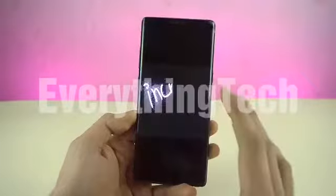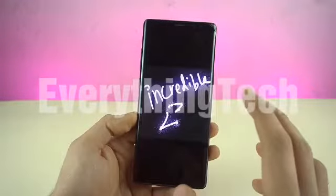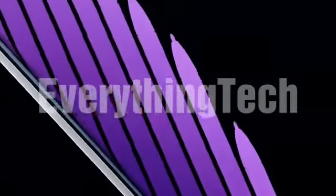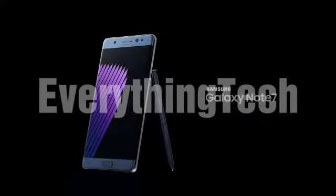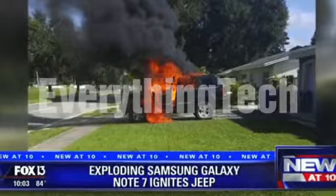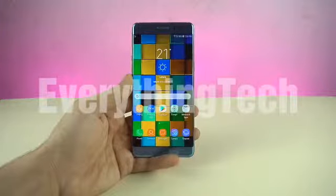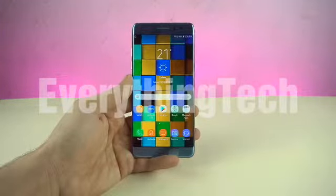Now, if we look at the previous Note flagship, the Galaxy Note 8, it's hard to believe that a year earlier the Note 7 was subject to the biggest smartphone fail ever. It exploded in a jeep, on a plane, on a bed, and all this made Samsung recall the phone, which many believed would have been the best smartphone of that year.